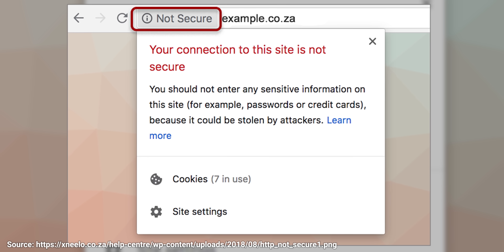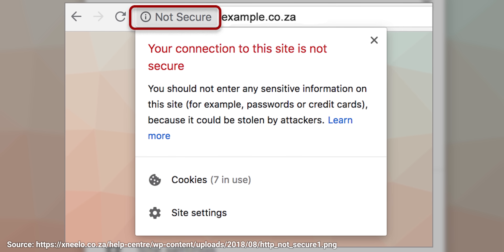But do keep in mind, you won't see this warning if a site doesn't use HTTPS at all, so be sure to glance up at the address bar to see if the site is just using plain HTTP.